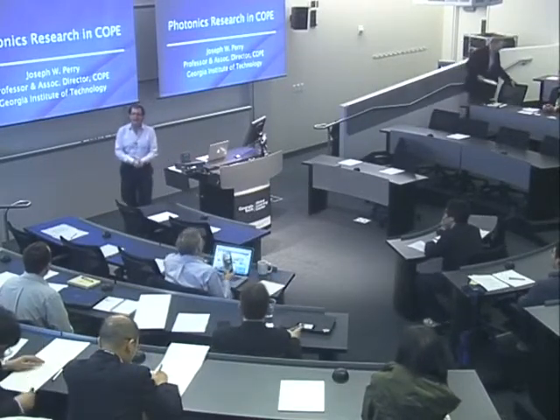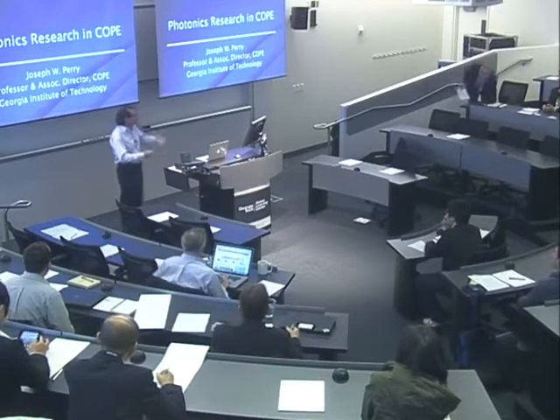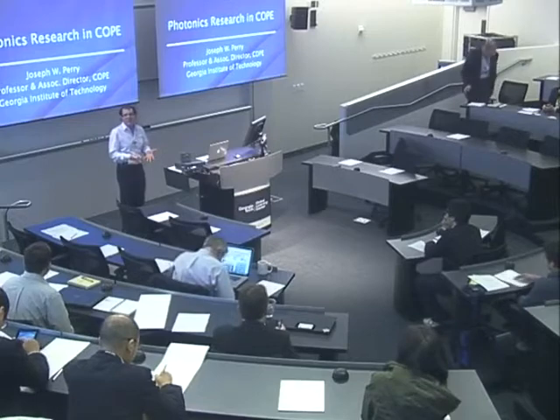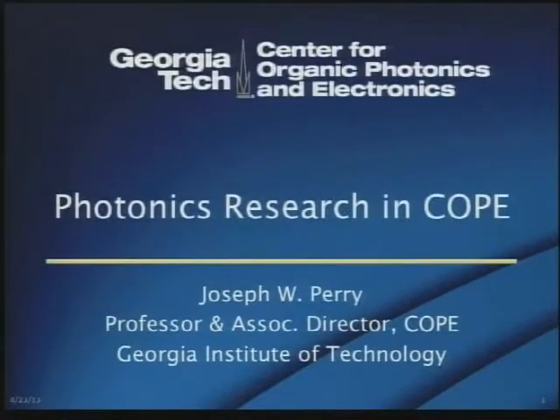I'm Joe Perry and I'm going to give you an overview of some of the research activities in the photonics area that we're engaged in, both collaboratively within Georgia Tech but also with institutions around the country and on both coasts.